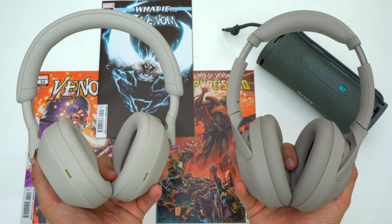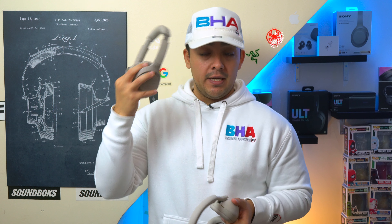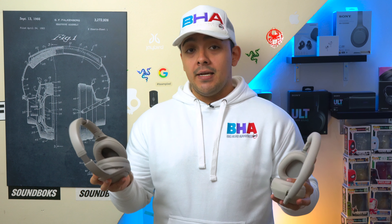If you want to pick either of these two headphones up, they'll be linked down below or you can press the YouTube shopping button. And if you want to further support the channel, you can pick up some merch — this is the Versus hat and this is the Versus hoodie, which is my favorite because it's very soft and very warm.